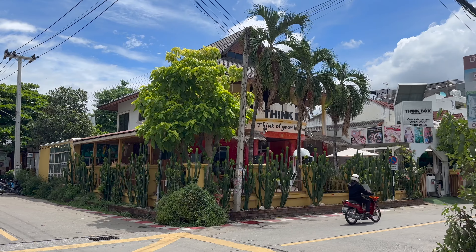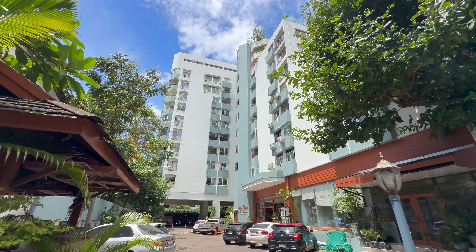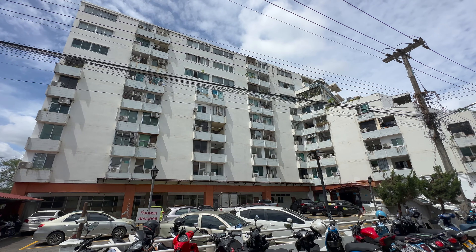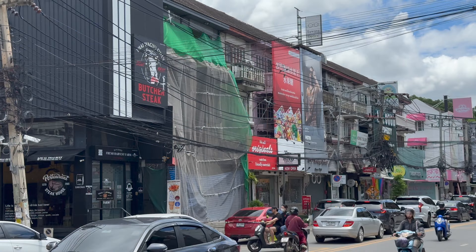Hey everyone, welcome back to the channel. In today's video I wanted to give you a tour of the fantastic Neiman area of Chiang Mai. I'm going to be pointing out the location of a number of condo buildings here so you can orientate yourselves and know exactly where things are. We're not going in any condos today, we're just going to be looking at the outsides of them. So if you're thinking about moving to Chiang Mai or you just want to look around this area, stay tuned.